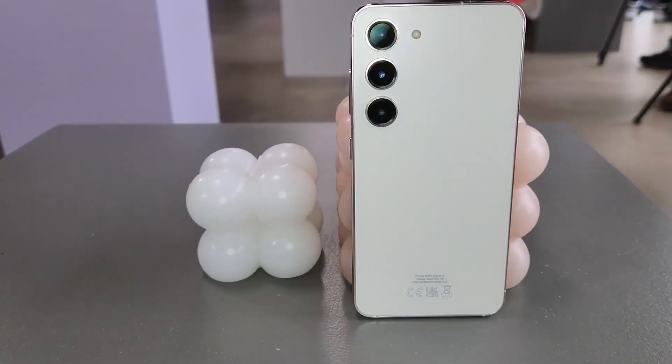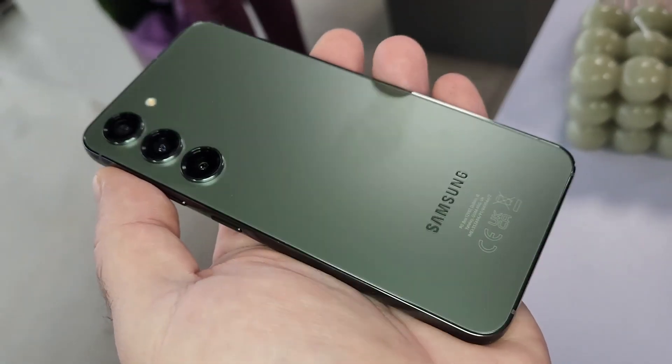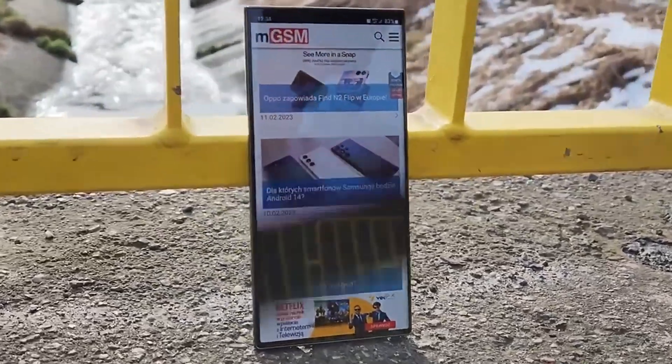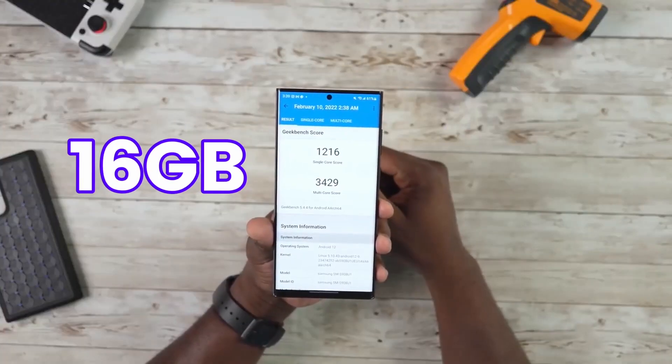For the first time ever in the Galaxy S series lineup, you can choose between two RAM options: 8GB RAM and 12GB RAM on the S24 and S24 Plus. On the S24 Ultra, you will see 16GB RAM.